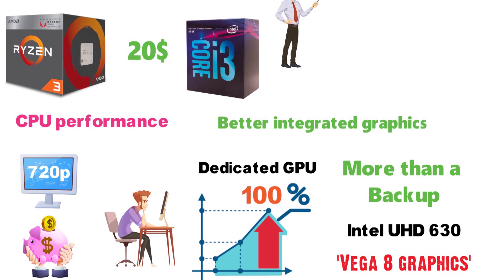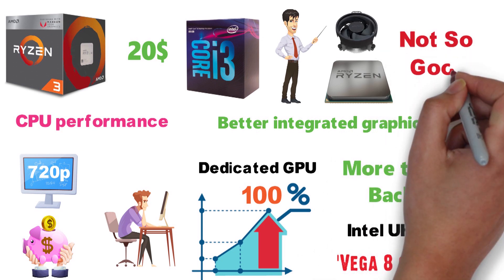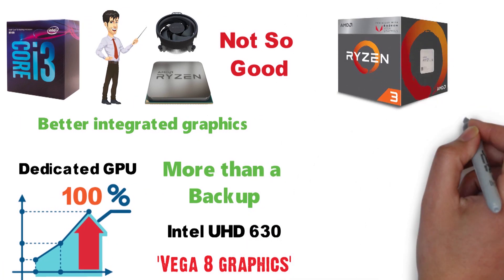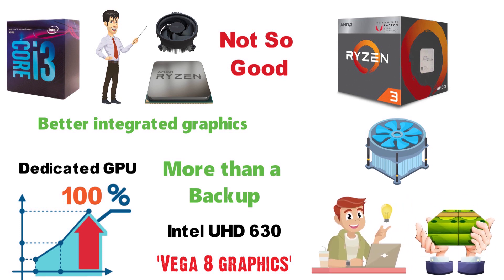The only real qualm we have with this CPU is not to do with the CPU itself, but with the bundled cooler. Stock coolers are rarely any good, and if you want to overclock the Ryzen 3 2200G, you'll need something with a bigger heatsink. Luckily, finding a good aftermarket cooler is neither difficult nor necessarily expensive.